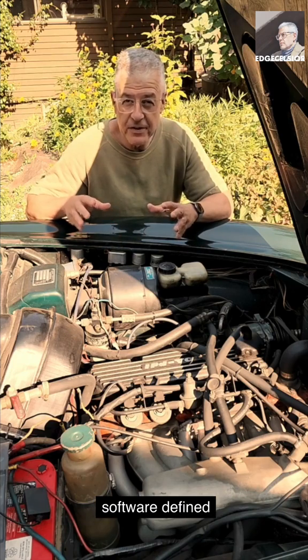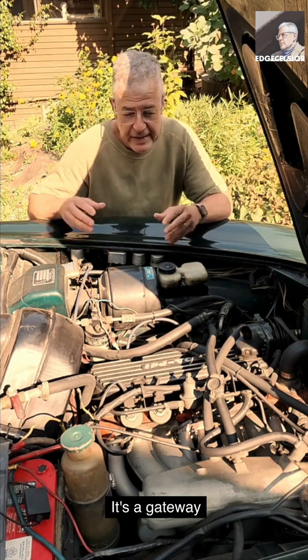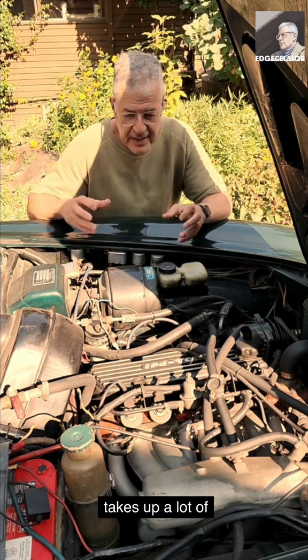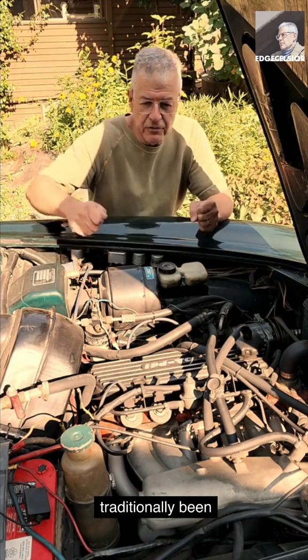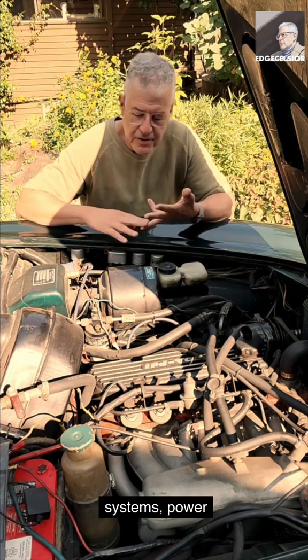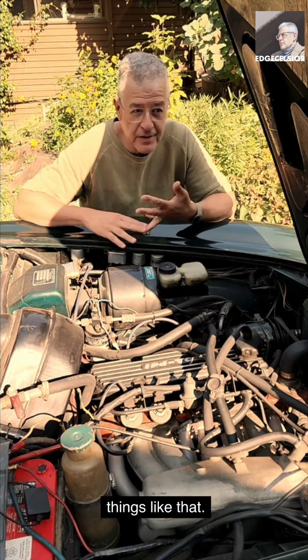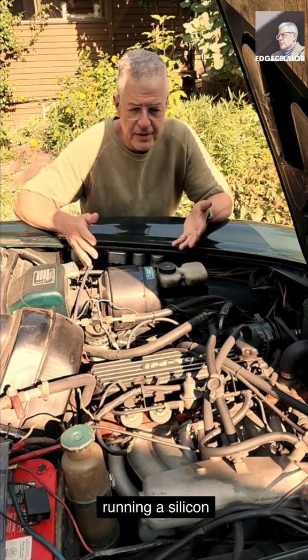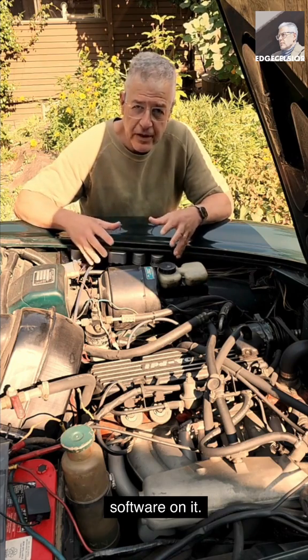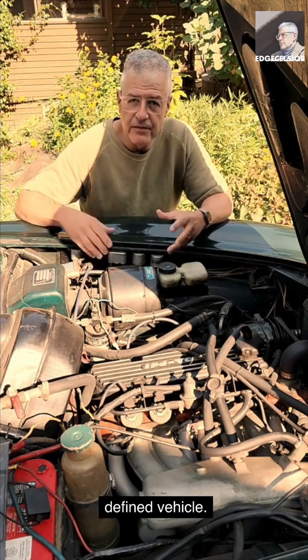A critical piece of a software-defined vehicle is what's called the Central Vehicle Controller. It's a gateway-type box that takes up a lot of the subsystems that have traditionally been on a vehicle like this — braking systems, power systems, power charging, even controlling the seats and the windows. It's typically running silicon from like an NXP, a lot of real-time software on it, and it's kind of the plumbing and electrical part of a software-defined vehicle.